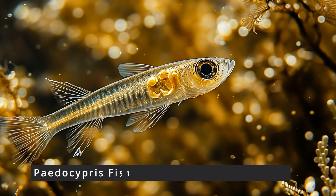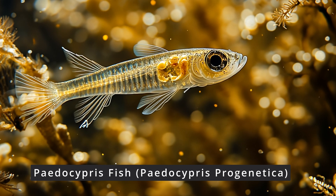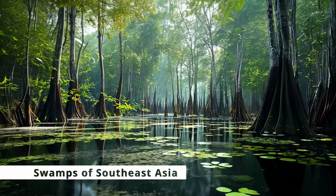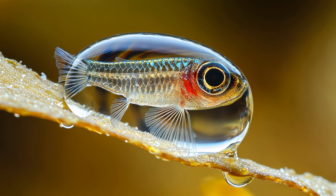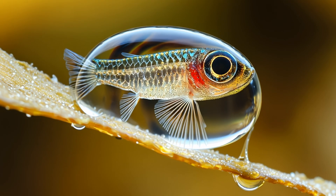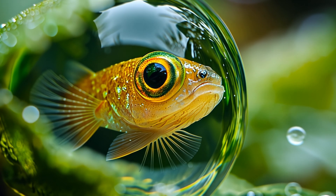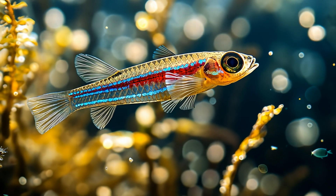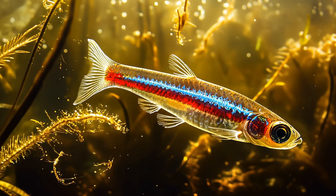Now let's talk fish — specifically, the Paedocypris, quite possibly the smallest fish and vertebrate in the world. Found in the murky swamps of Southeast Asia, this little swimmer maxes out at 0.3 inches in length. That's right, they're small enough to live in water droplets. Their transparent bodies allow you to actually see their internal organs, which is equal parts fascinating and kind of spooky. Paedocypris are found in peat swamp forests with some of the most acidic waters in the world — a pH as low as 3, about as acidic as vinegar. This extreme environment would be lethal to most other fish, but these little guys have adapted to thrive in it, a true testament to how resilient and tough they are despite their size.